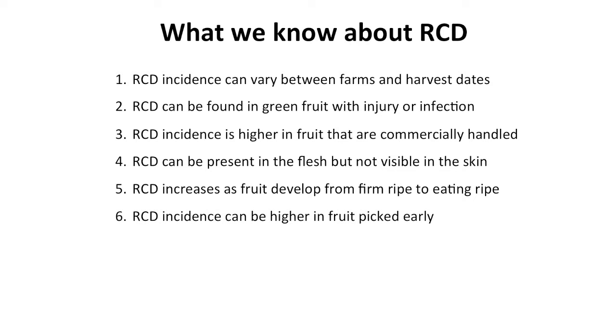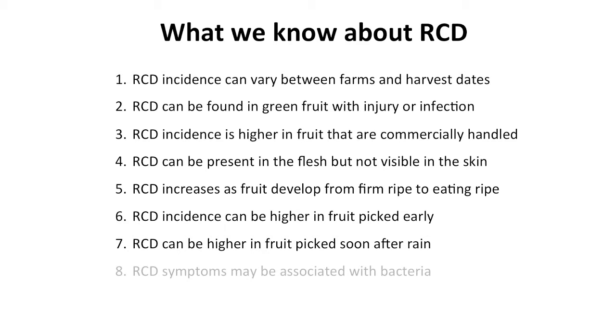Some of our trials have indicated that RCD incidence can be higher in fruit that are picked early — at a lower dry matter content. RCD can also be higher in fruit picked soon after a rain event. And more recently, our research is hinting that RCD symptoms may also be associated with bacteria.